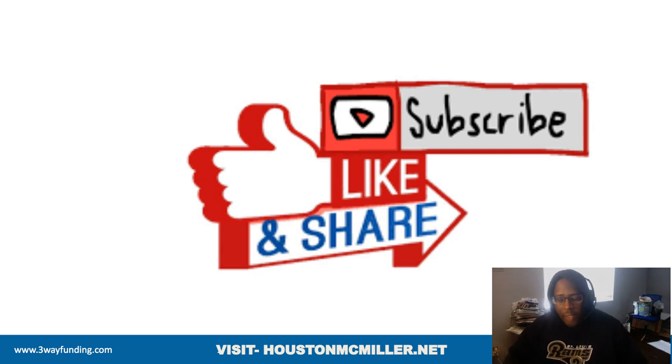Houston here, and for those of you just finding my YouTube channel, welcome. Please remember to hit that subscribe button and that bell. And for those of you that's been following me and supporting me, salute.